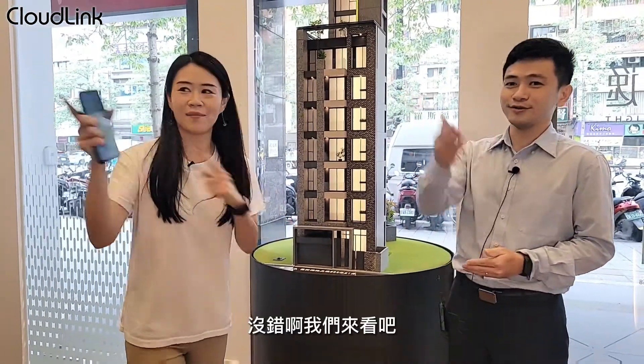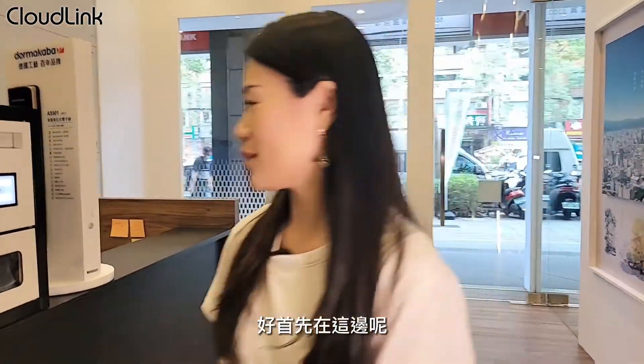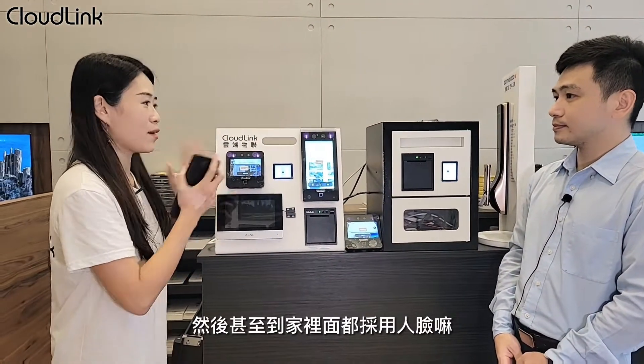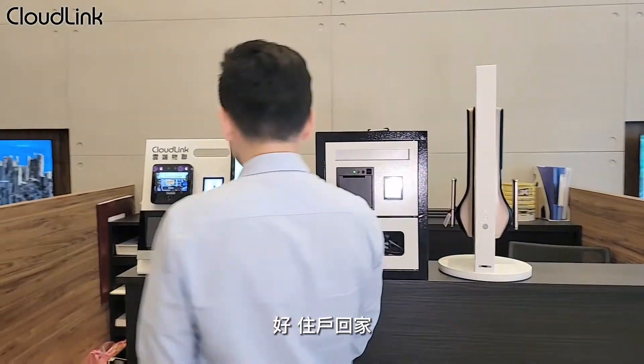客戶不太需要傳統複雜的設定，而且銷售現場就有展示。我們來看一下，這邊展示的是人臉門禁系列，從大門口甚至到家裡面都採用人臉辨識。那我們請 Eric 來幫我掃臉示範一下，住戶回家就是這樣的方式。